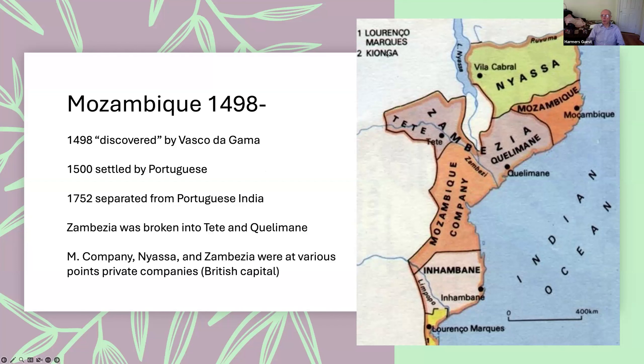For those familiar with very small countries: Kionga is one easy to collect because there are only four stamps for it. It's this little triangle on the far north of Mozambique, which was the sole result of Portugal's participation in the First World War — they took this little bit of coastline from the Germans in Tanganyika.